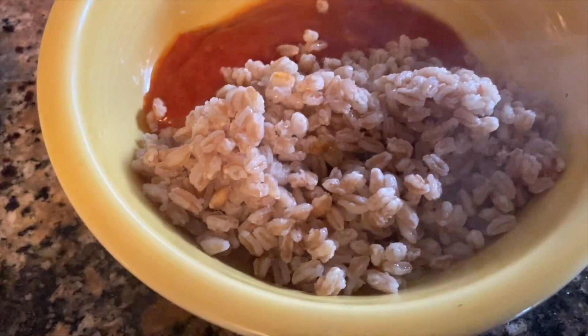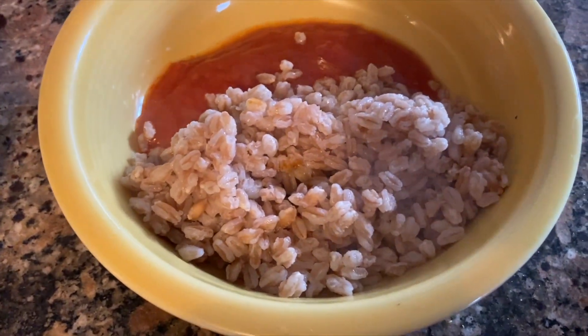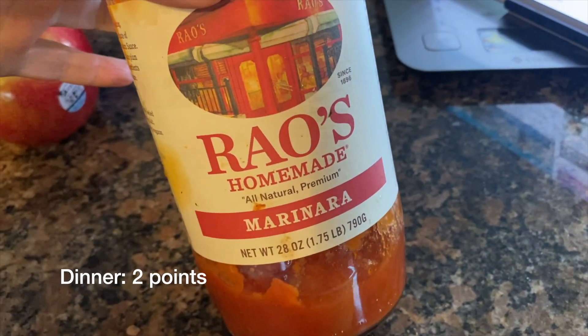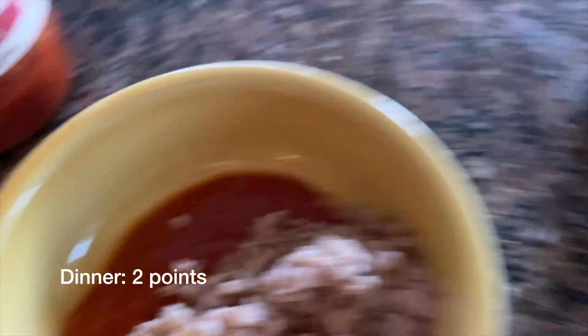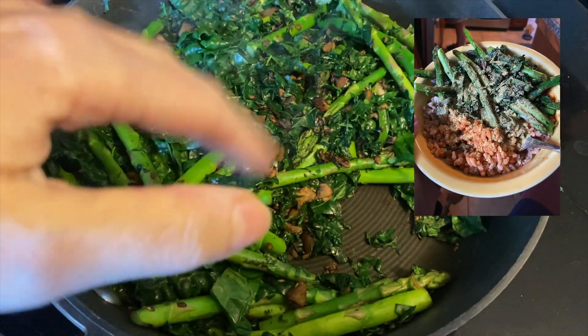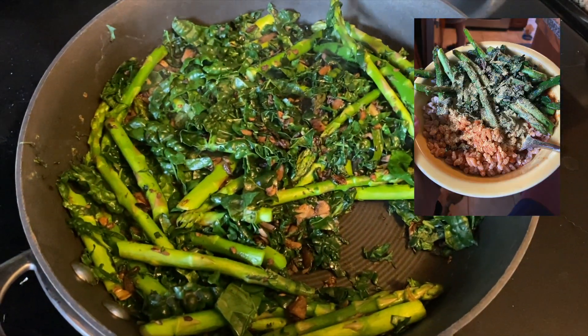Dinner time. We are having farro, which is a whole grain that is zero points on Purple, and this is a quarter cup of this sauce which is two points for a quarter cup — I think it's plenty. And then on top we will put asparagus, kale, mushrooms, and then some onions and garlic, and that is dinner.